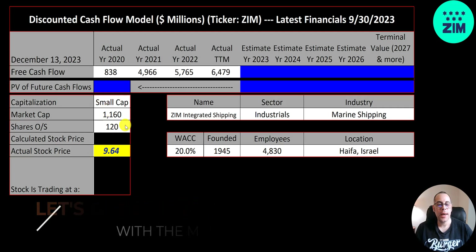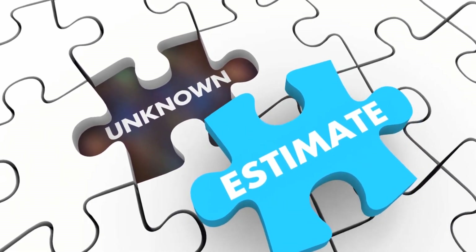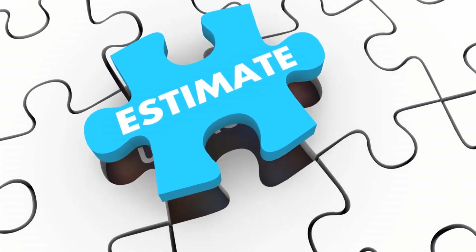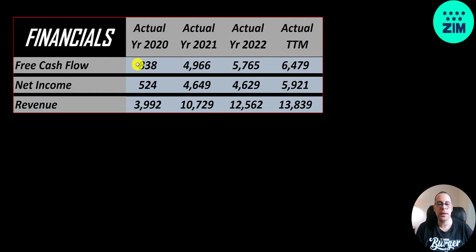I actually set up the Excel file a few days ago and they were trading in the sevens, so I had to redo my Excel file — the stock went up like 25-30% in a couple of days. The way you value a company is you estimate the free cash flows into the future and then you discount those numbers back to today's value. Free cash flow is cash flow from operations minus capital expenditures.